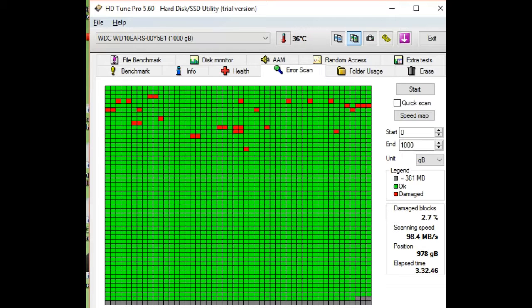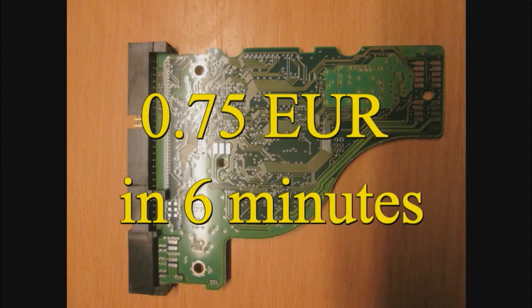And what shall you do with that hard drive? Scrap it, of course. You can watch how to do that on my other videos — links are above and below.